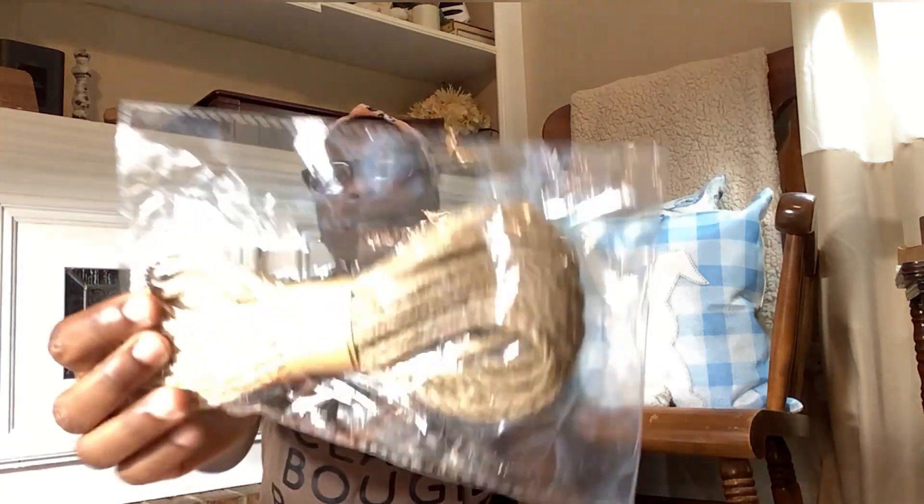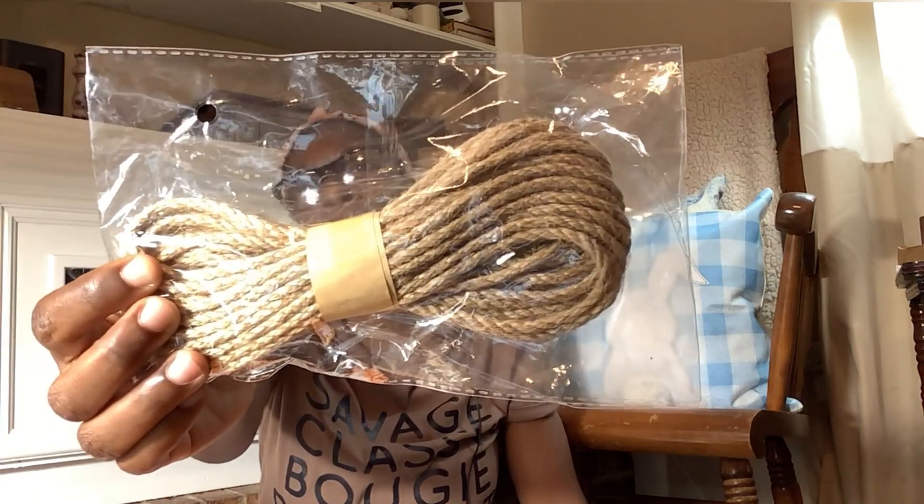I ordered some braided twine which is really pretty — I can't wait to use that.